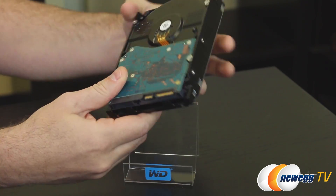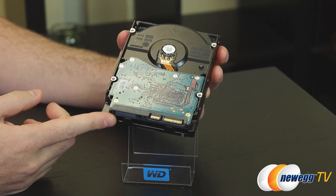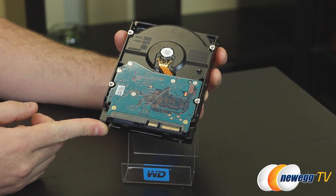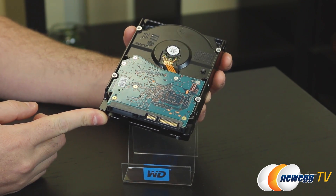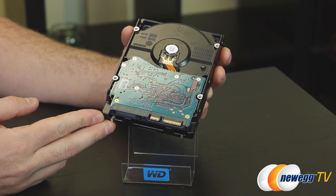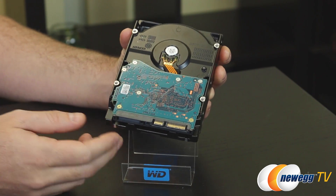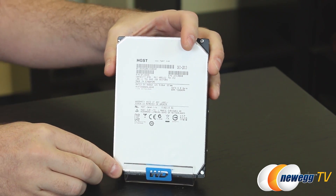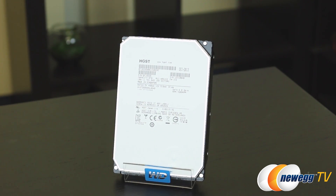This is available in a couple different interfaces. The interface we have here is Serial ATA Revision 3, six gigabit per second. It's also available in SAS six gigabit per second, which is a little more suited for enterprise or data center environments, but this is an enterprise class drive, well suited for data centers, workstations, and that sort of thing.